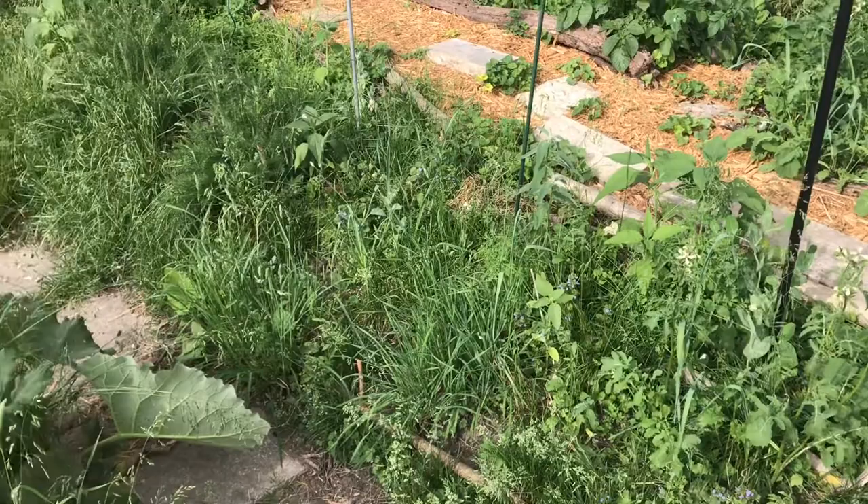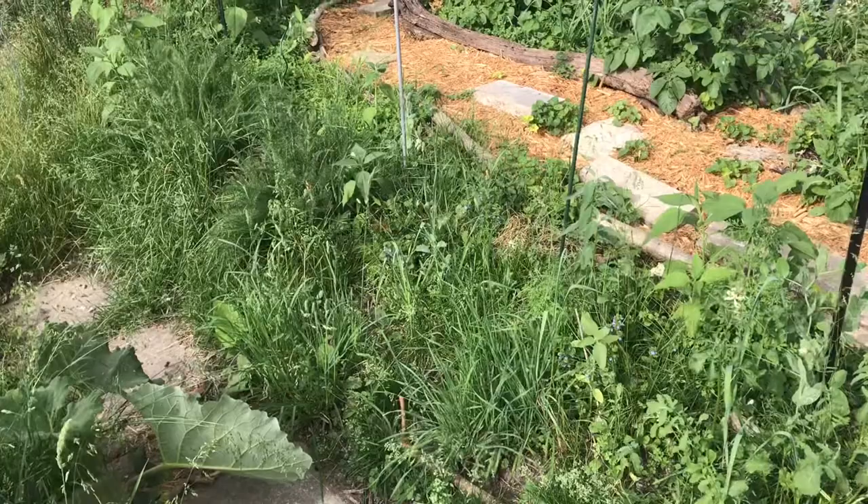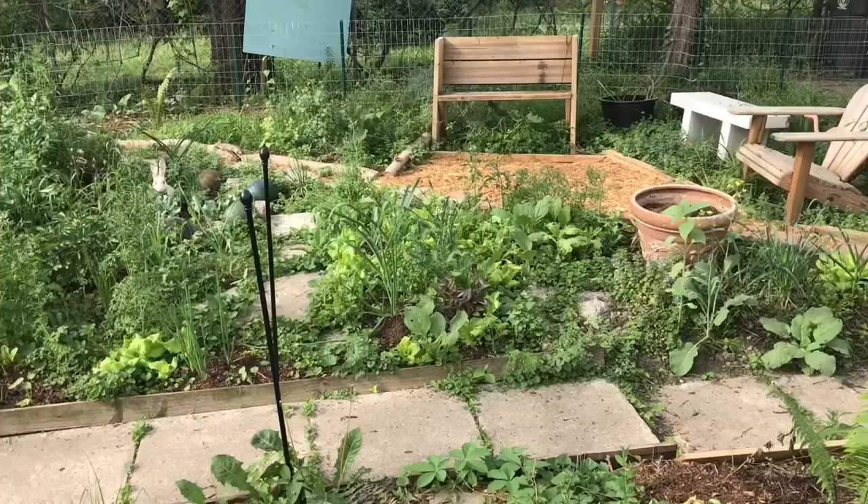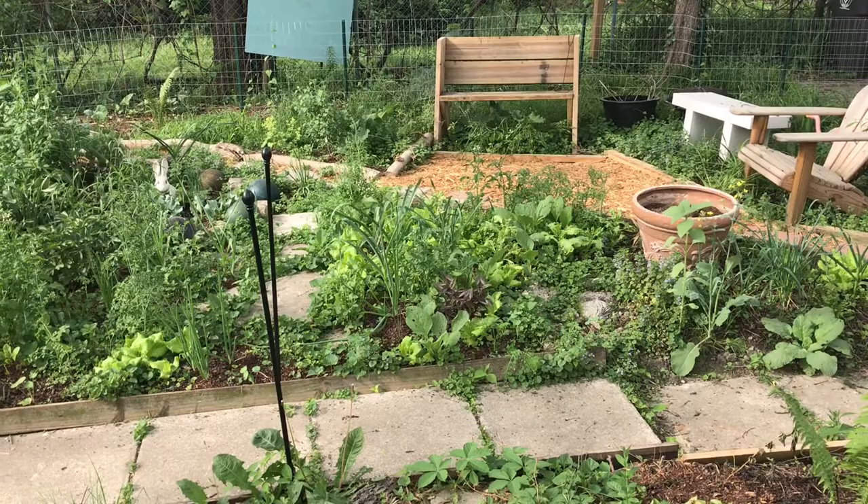And here, I just planted these things right into the resident vegetation. It's on a little slope — I don't want to destroy that slope or disturb it and cause erosion. So I just planted into it with some things that I know will actually defeat that lawn and remove that lawn 90% for me within the first season.